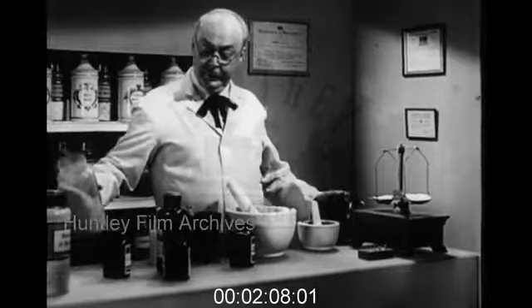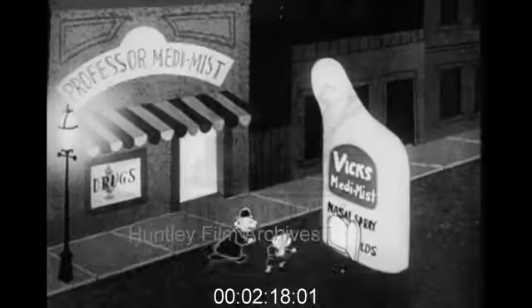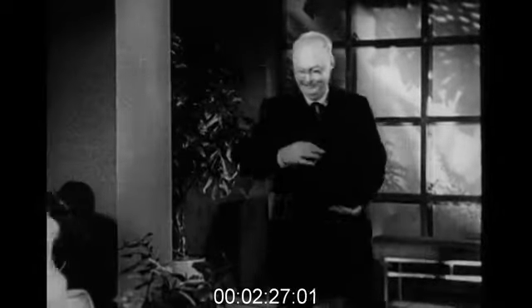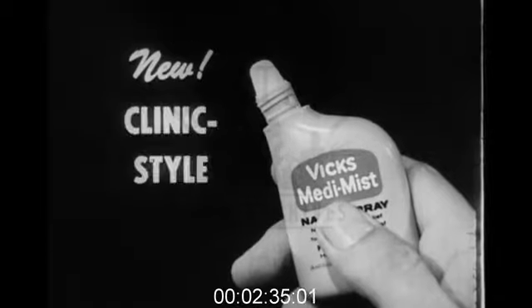I'm Professor Meddimis, the very old clever old pharmacist. I make things that make you well. Professor! Mommy's caught a head cold. Quick! The atomizer! Here's the professor! Mommy! Madam, try new Vicks Medimist, the wonder drug nasal spray, in the new clinic-style atomizer. When you squeeze Medimist up your nose,